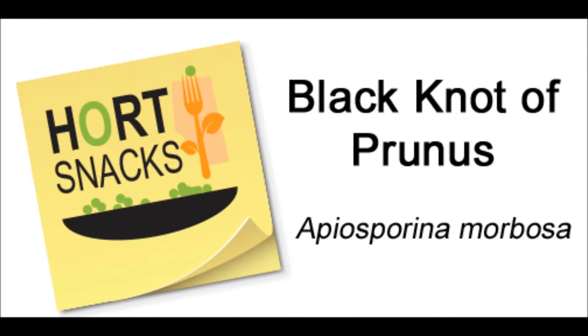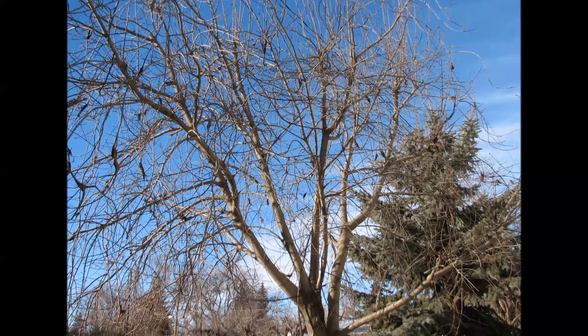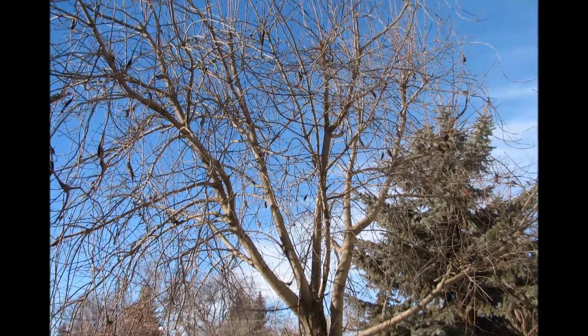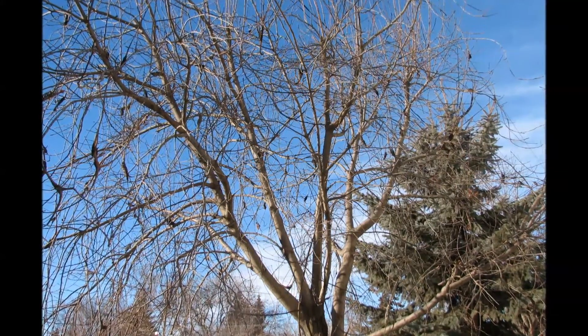Blackknot is caused by the fungal pathogen Apiosporina morbosa. It is a pretty commonly observed disease that affects all plants within the genus Prunus, which includes things like cherries, choke cherries, mayday trees, plums, almonds, apricots, etc.